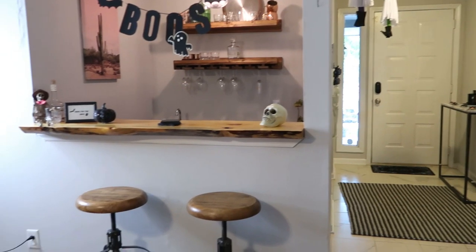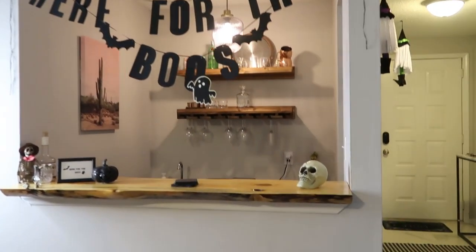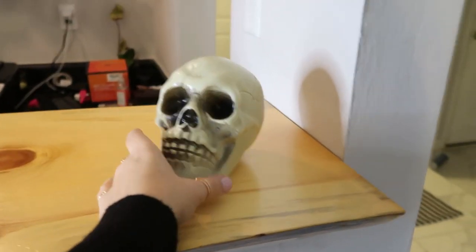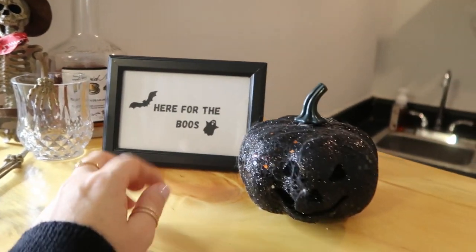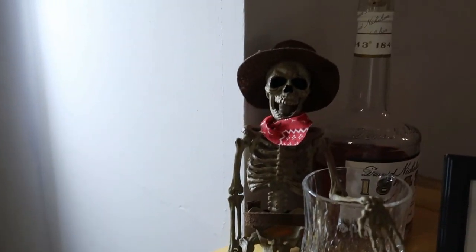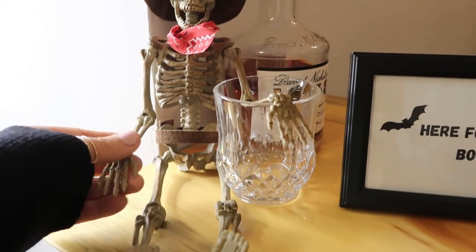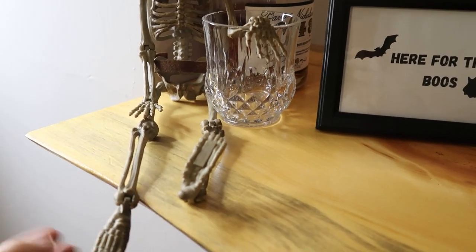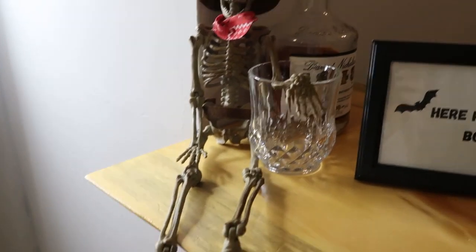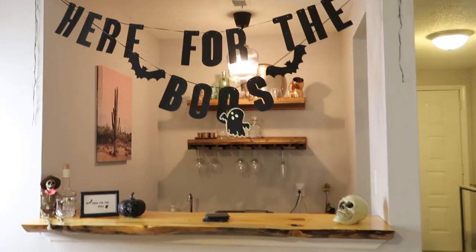Going from the entryway to our little bar area, I just have this 'here for the booze' sign that I got from Amazon — I will link it for you guys. And then I just have this skull from the Dollar Tree that I got last year but they have similar ones this year, and then over here I printed one of these little signs and put a little pumpkin from the Dollar Tree. The sign I got on Etsy and then I have this skeleton that's pretty cool. We actually get these from our local grocery store Harris Teeter — they're like under five dollars and we think they're really cool so I always have a bunch of them around the house. So that's the bar area coming from the entryway.